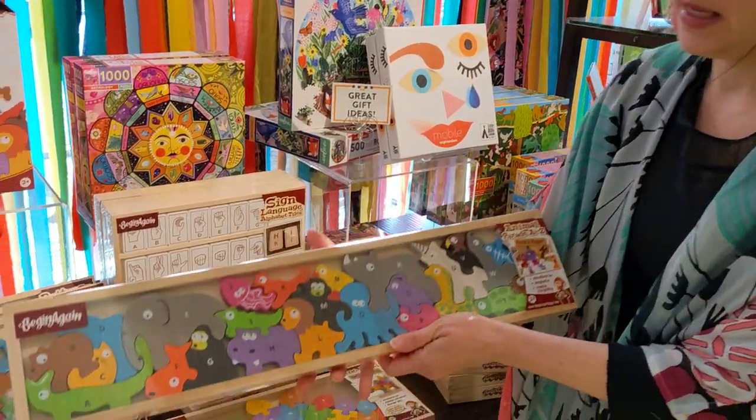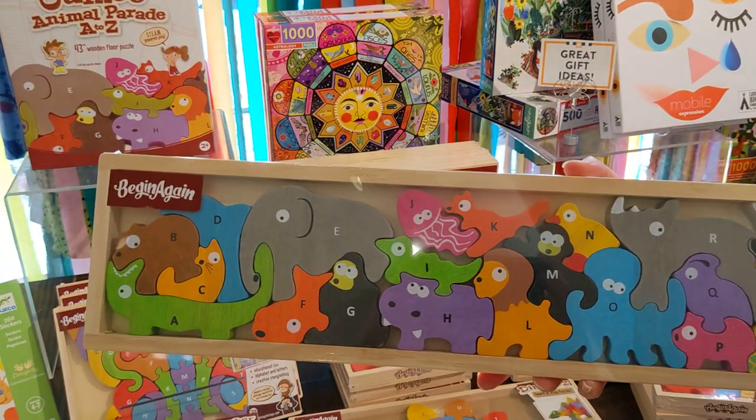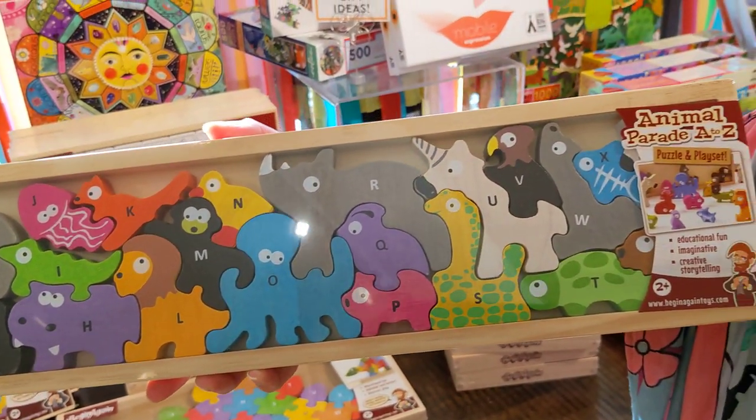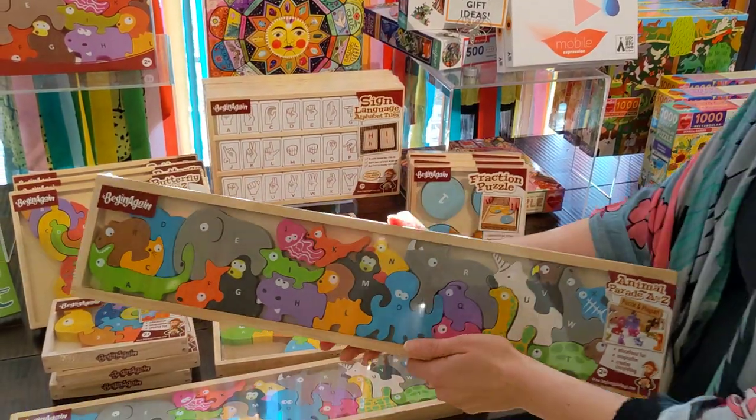This one is the animals alphabet — also uppercase on one side, lowercase on the other, but then each animal has the coordinating name. So S is for snake, T is for turtle, H is for hippopotamus. Just really interactive.